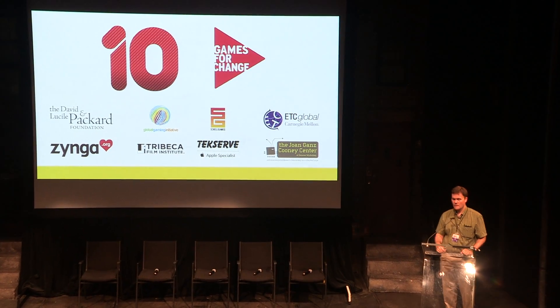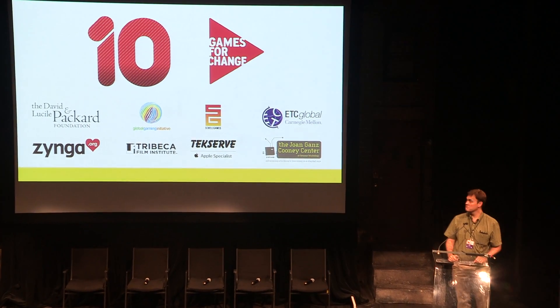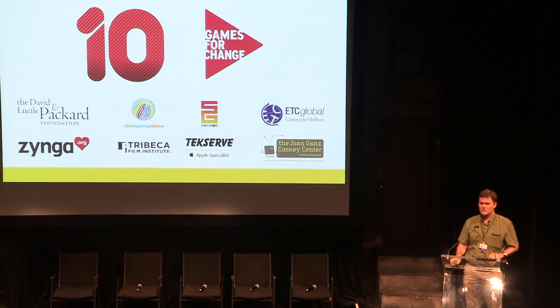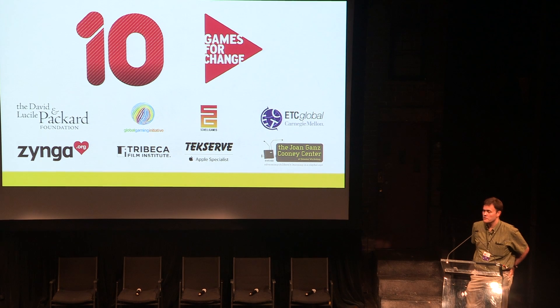Good morning everybody. We may have some technical issues, so I'll just start telling you about some of the development that we're doing on Lexica here.